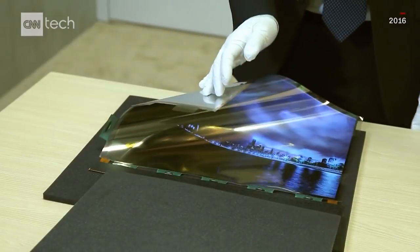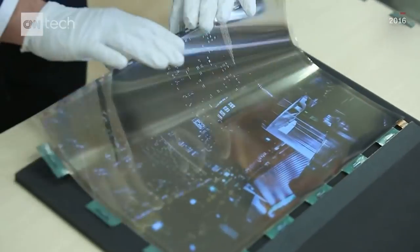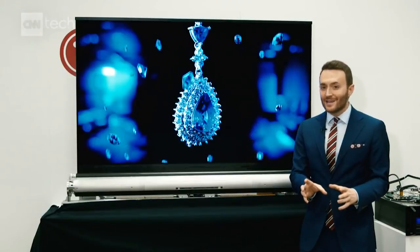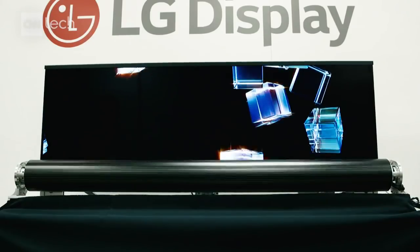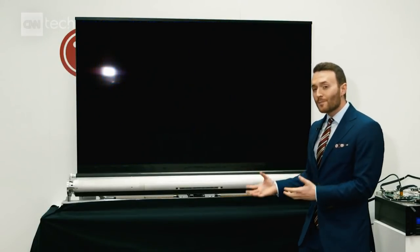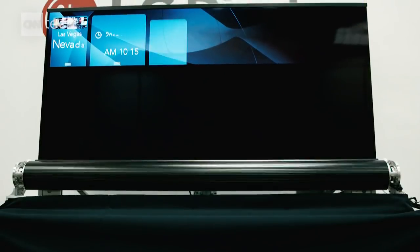A couple of years ago here at CES, LG Display showed us another prototype — a smaller 18-inch display that you might be able to roll up and stick in your back pocket like a newspaper one day. They've taken that same technology and applied it to a TV, but this is just a prototype and LG Display just makes screens. They hope that one day TV manufacturers might actually incorporate this technology into their sets, but what you can see here is how the technology works under the hood as the TV shrinks down.